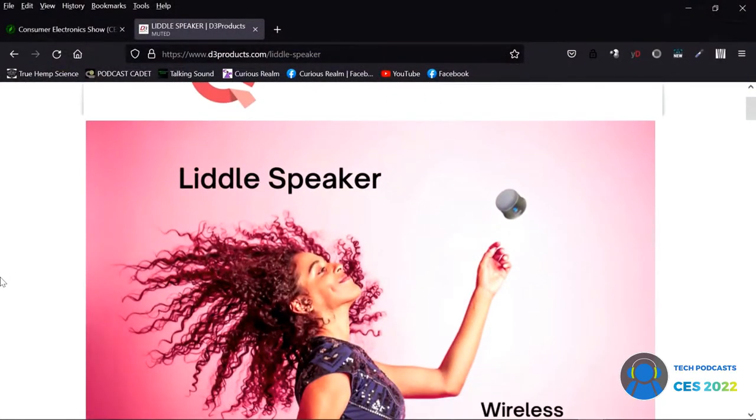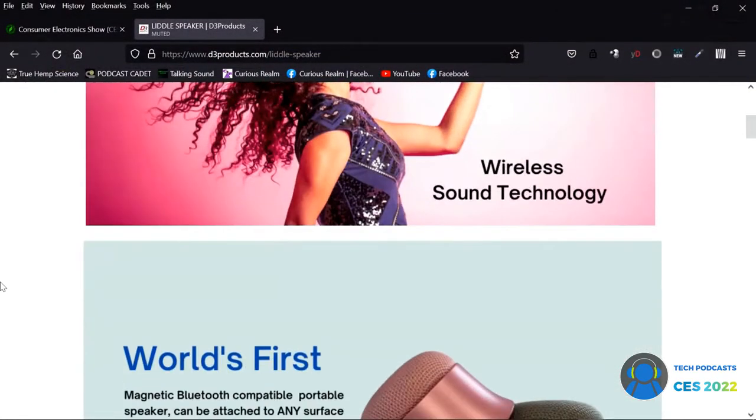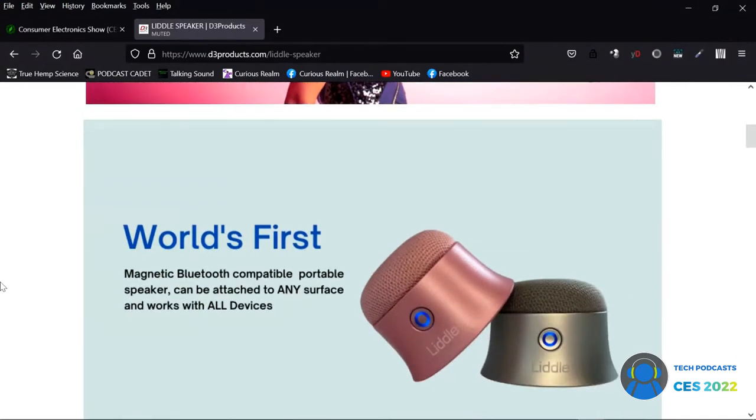Such a simple idea and it adds a whole bunch of versatility. I'll be honest, if I have a toolbox I'm definitely going to put a black one on — I'm not going to put a pink one on my toolbox. But the ladies love the pink, and Valentine's Day is coming up too.